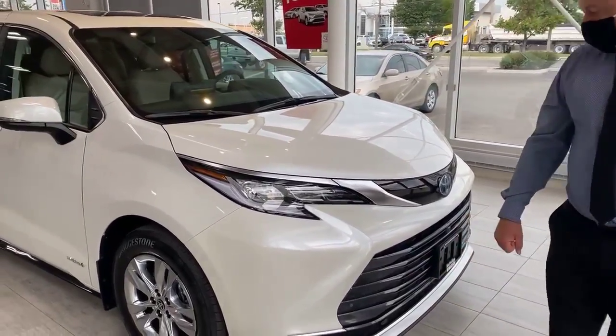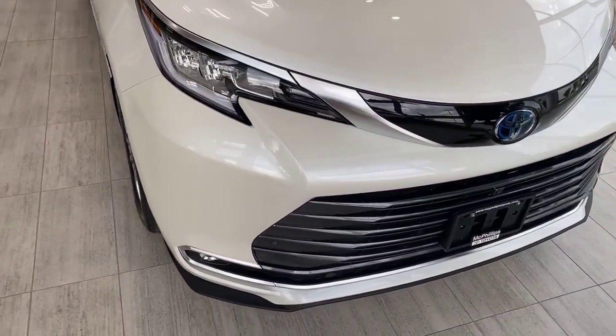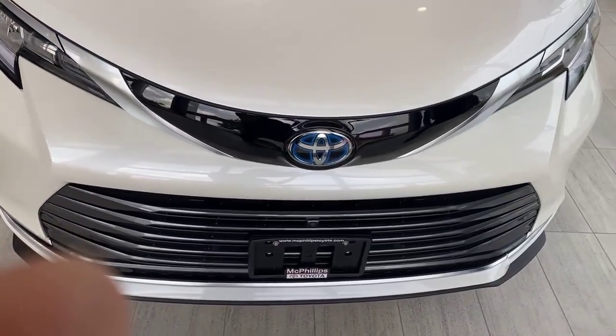If you'd like to come with me, you'll see the Chrome on the Limited trim. You'll also see the parking assist sensors and the 360-degree bird's-eye side view camera.